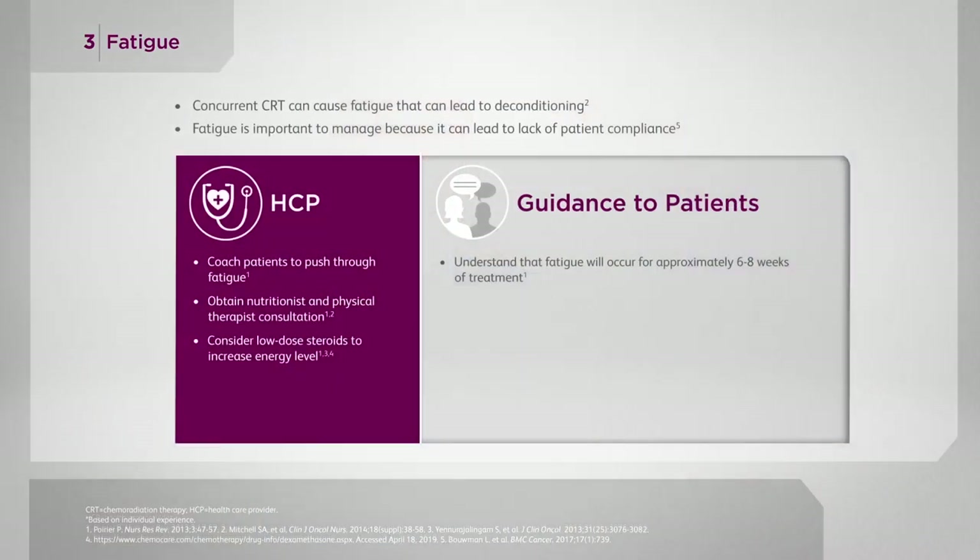It's also important to set expectations with your patients, letting them know that they will experience fatigue and it may be quite debilitating, but it's for a very short window of time — about six to eight weeks. The only studies that have shown any efficacy are for exercise, so telling your patients to exercise about 20 minutes every day will help improve their fatigue level and energy level.